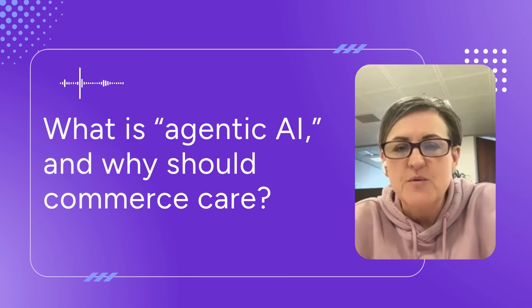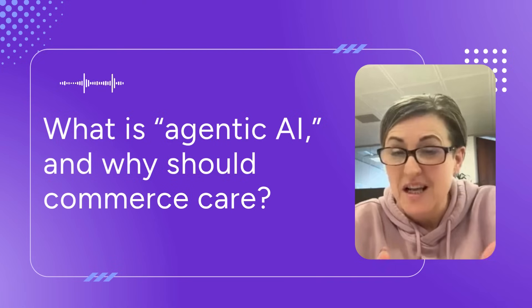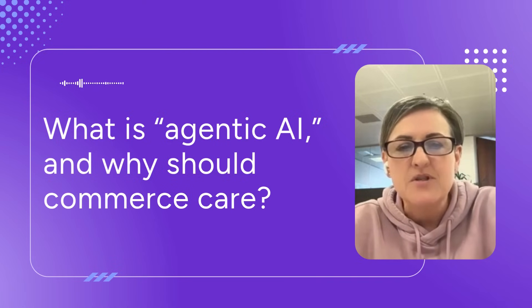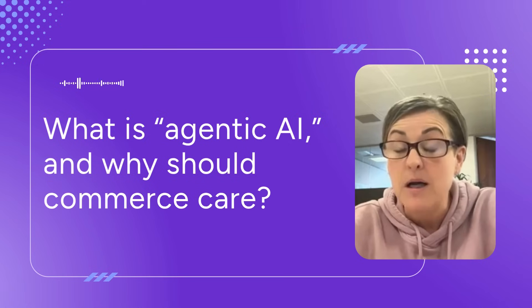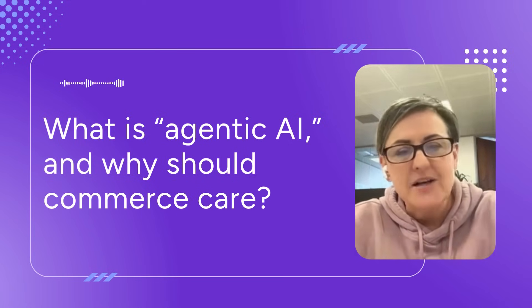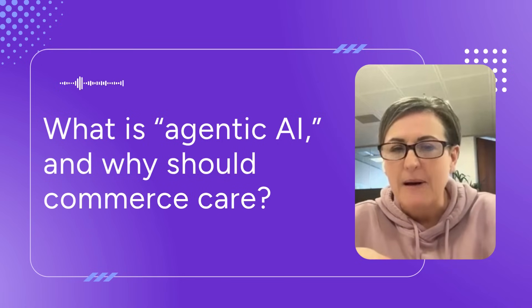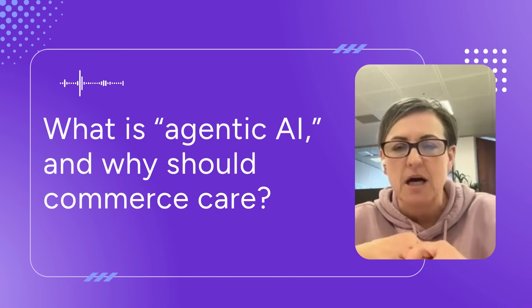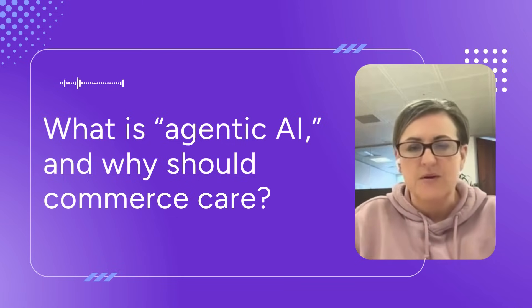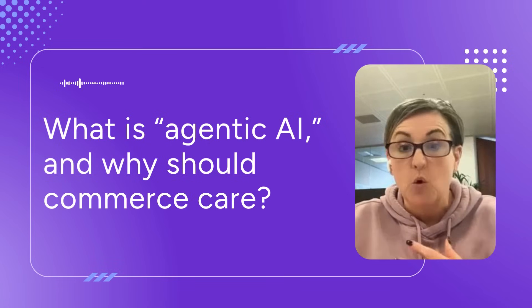Agentic shopping is when consumers are using AI tools — things like ChatGPT, Gemini, or Perplexity — to find and even now to buy products. And they're doing it through a natural language prompt. So instead of typing something like 'waterproof backpack' into Google, somebody might type: I want a backpack that holds two to three days of clothes, fits under the seat on a plane and has a water bottle pocket.